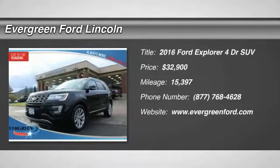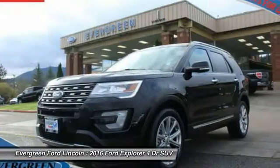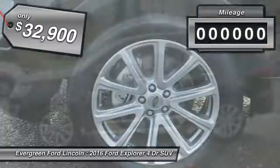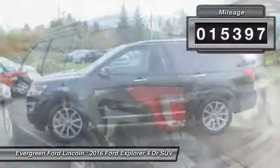2016 Explorer. You've got a lot of capabilities to call on in a Ford Explorer. Don't underestimate your choices. And is priced below $35,000. This vehicle has less than 20,000 miles.